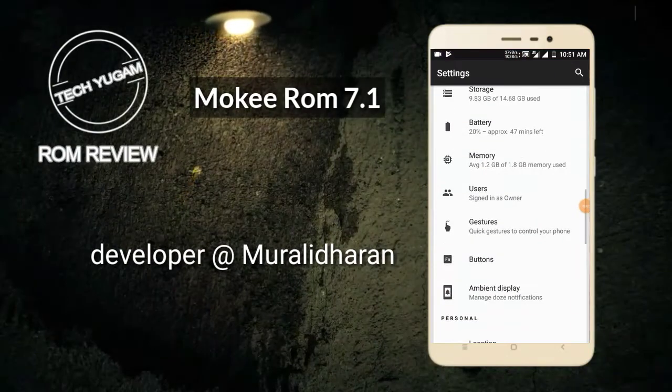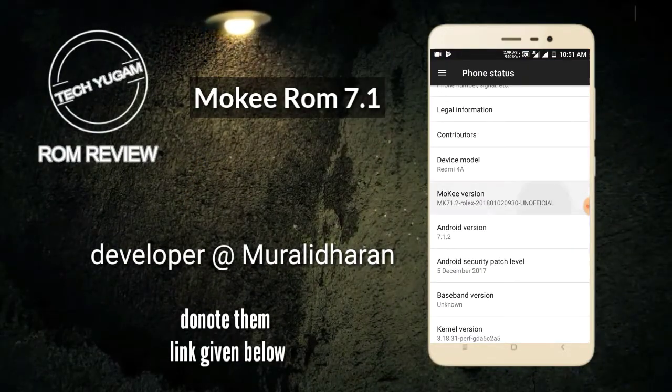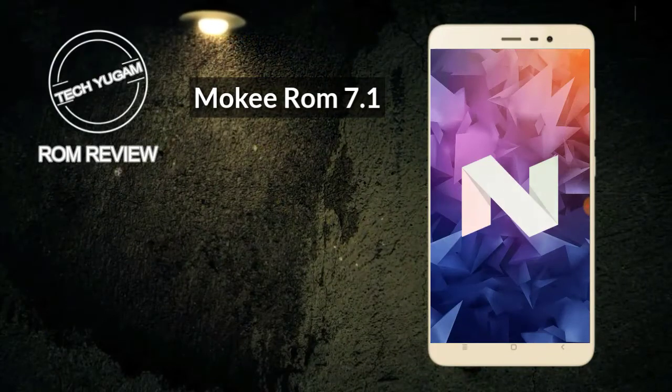This ROM is built by Morne Dhanek. He is a developer and a hard worker. If you want to donate to him, the link is given below. Just donate and encourage him — he is a hard worker.